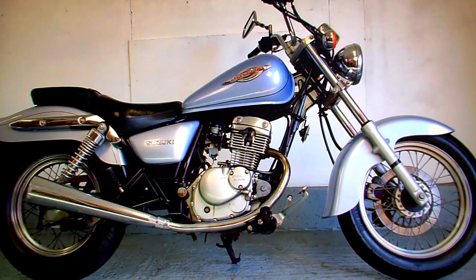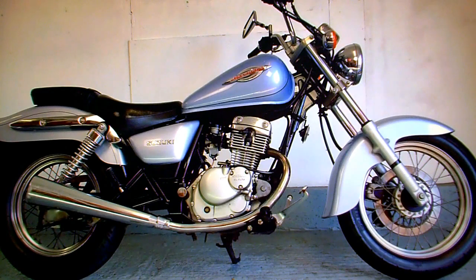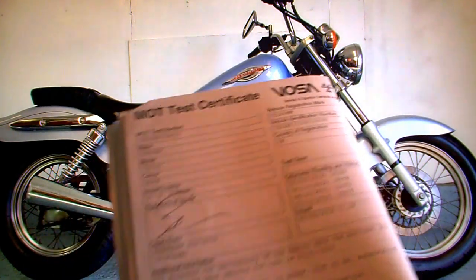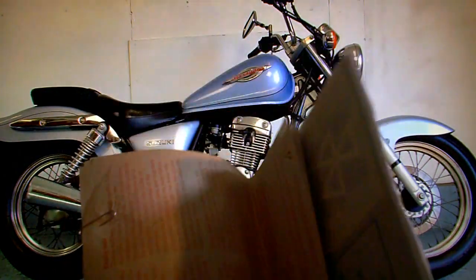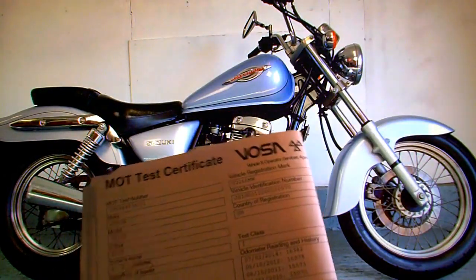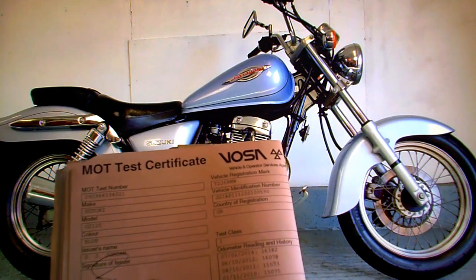HPI check - that just shows the bike is completely clear. Nothing in the bike's history to be concerned about. It's got a pile of old MOT test certificates going back many years; in fact there's probably all of them. MOT expired February the 6th 2015.